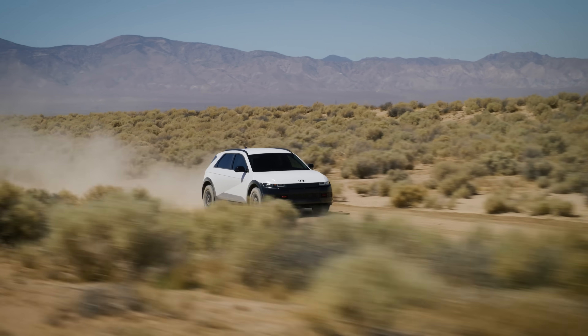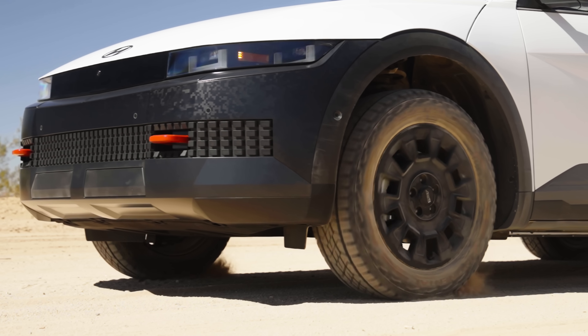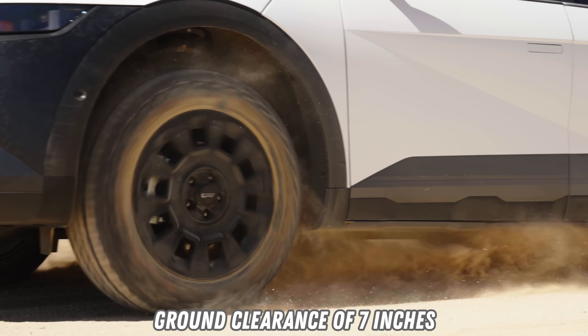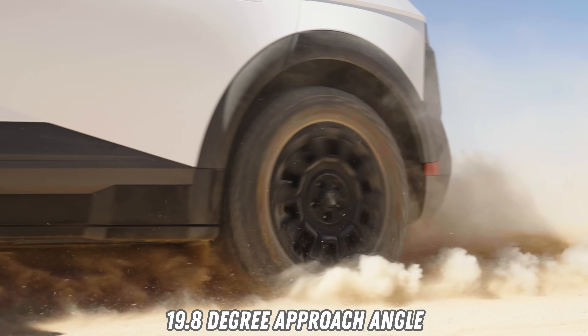All-wheel-drive, all-terrain tires, and an 84 kilowatt-hour battery pack are standard with the XRT. The uniquely tuned suspension will be lifted by about an inch, bringing ground clearance up to seven inches. Consequently, approach and departure angles improve to 19.8 degrees on the approach and 30 degrees on the departure.